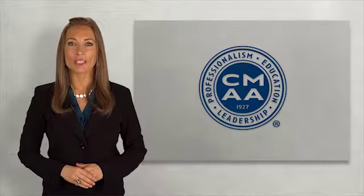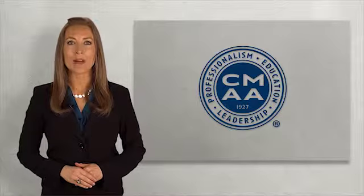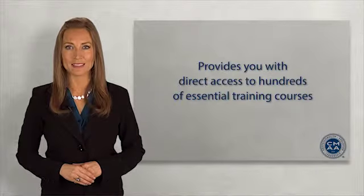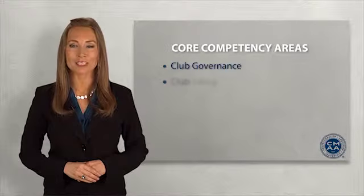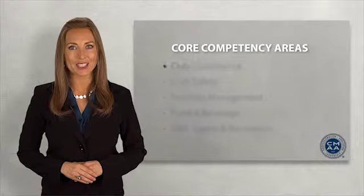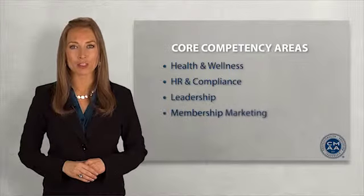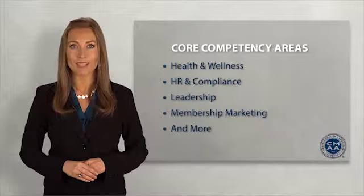CMAA University is changing the way the club industry learns and trains. This dynamic online learning platform provides you with direct access to hundreds of essential training courses in a variety of core competency areas including club governance, club safety, facilities management, food and beverage, golf sports and recreation, health and wellness, HR and compliance, leadership, membership marketing, and more. Many courses are also available in Spanish.